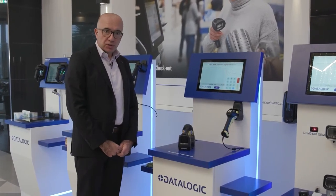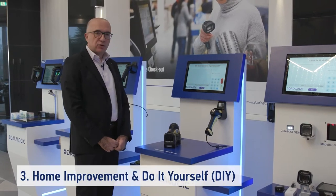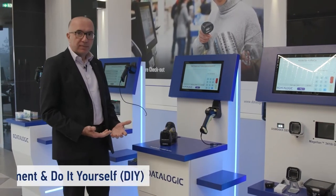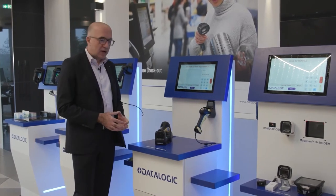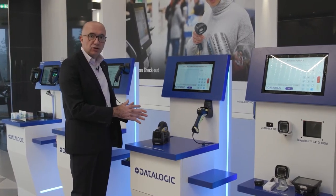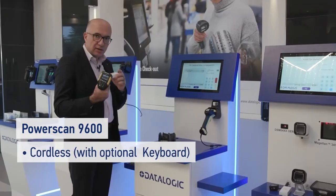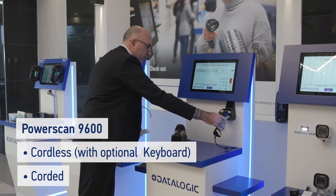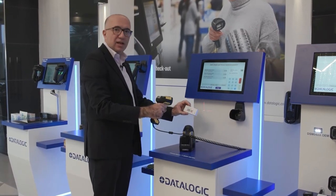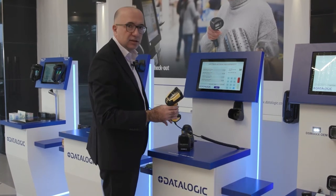In addition to grocery stores, self-checkout is also widely adopted in home improvement and do-it-yourself retail. Because of the peculiarity of the items to be scanned, it is very convenient to have a strong, reliable unit connected to the POS. Here you see the new PowerScan 9600, available both cordless with a keyboard display option and corded — a very durable, reliable, and efficient way to identify all kinds of items in your cart.